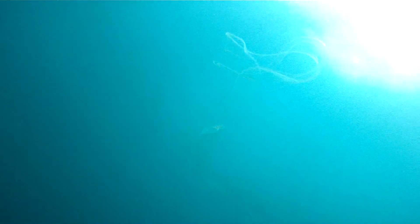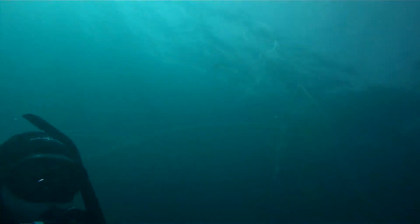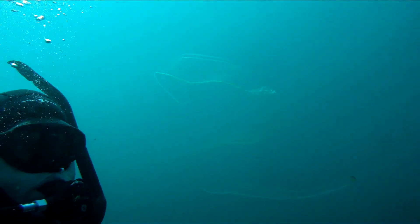One of the reasons I love the ocean so much is that there's always something new to see. And that was the case when I ran across this floating in the water column. When I first saw it, I had no idea what it could be until I looked a little closer.